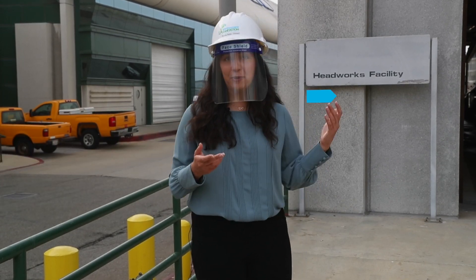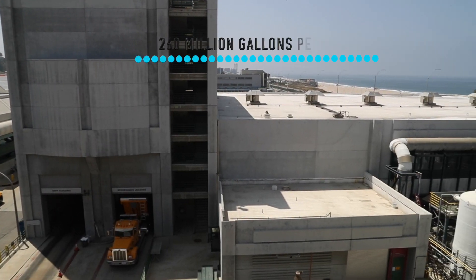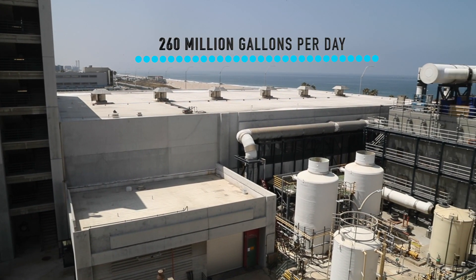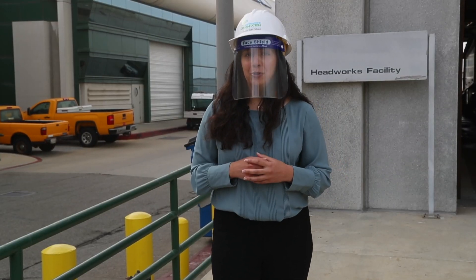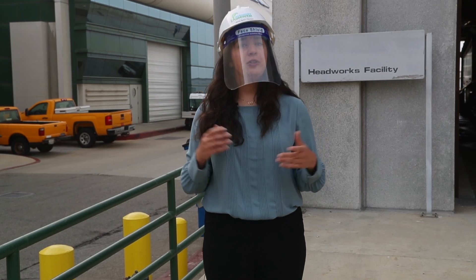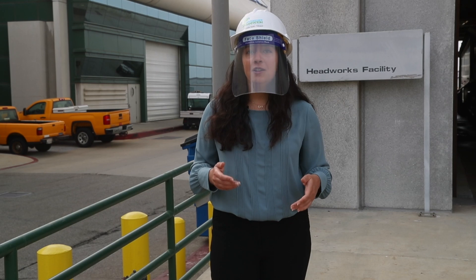We're standing here at the Headworks facility, which is where Hyperion receives an average of 260 million gallons per day of wastewater. By 2035, we hope to produce up to 170 MGD of new recycled water, which can help offset up to about 40% of the total potable water use in LA.